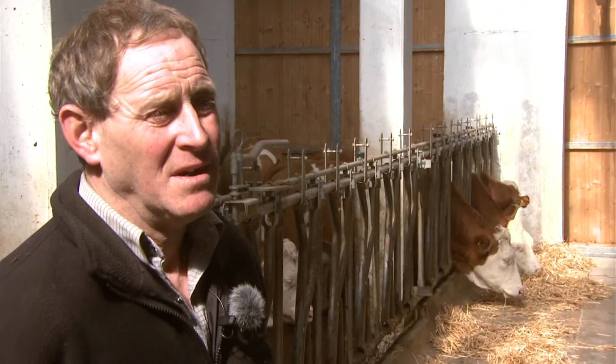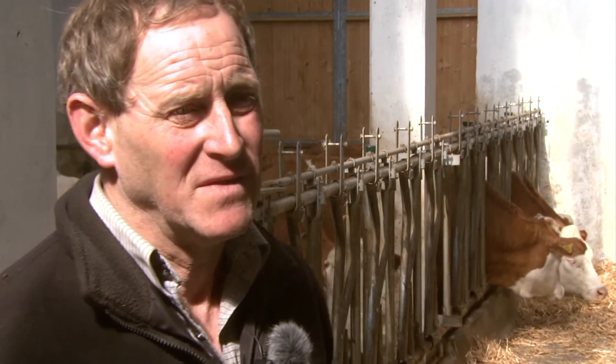By switching to automatic feeding, I have more time to keep an eye on the animals and take care of outdoor work.